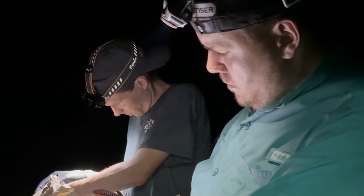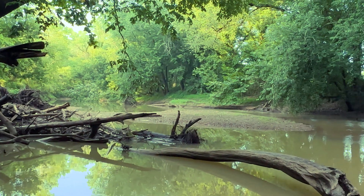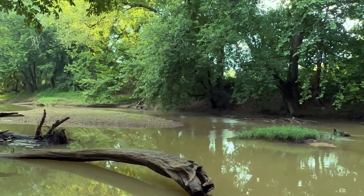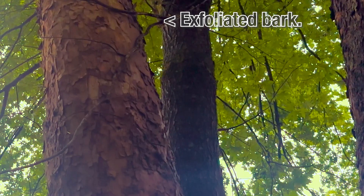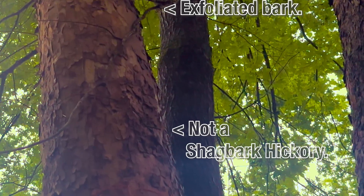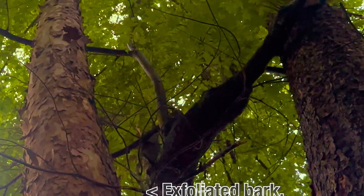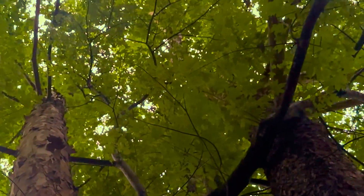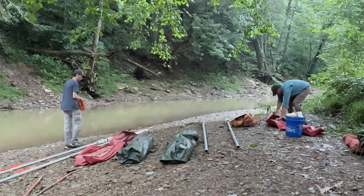What we're looking for is this is a species that in the summertime, for its maternity colonies, utilizes dead or dying trees or trees that have some sort of exfoliated bark — like a shagbark hickory is sort of a classic example. The bats will raise their young, sometimes in colonies of 100 to 200 bats, in one tree underneath a piece of bark like that.